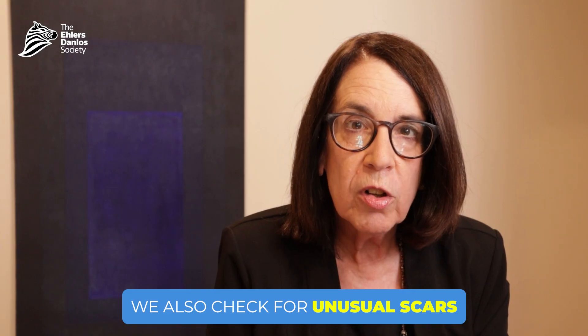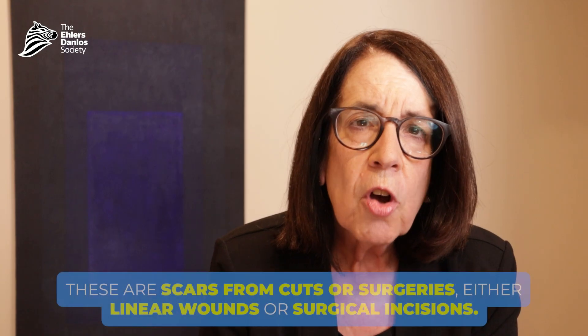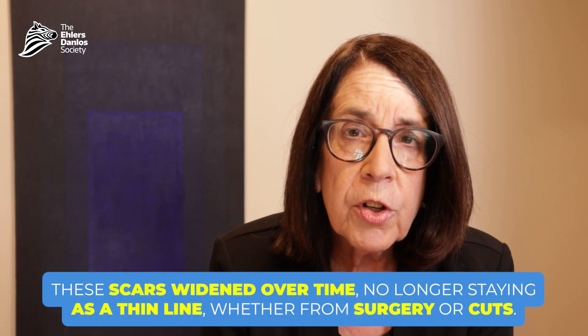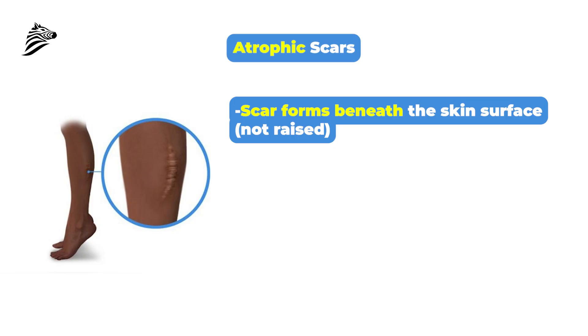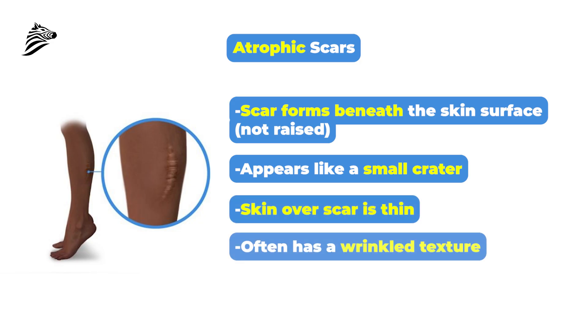We also look at whether people have unusual scars. The scars seen in many people with EDS and some with HSD are called atrophic scars, resulting either from a linear laceration or from surgical intervention. They have widened out over time — no longer presenting as a thin line, but having spread outward beneath the surface of the skin, creating kind of a little crater. The skin in the scar looks very thin and is often wrinkly.